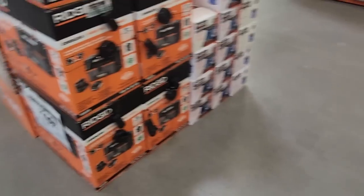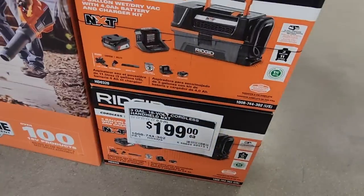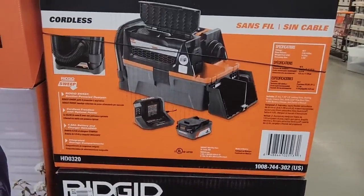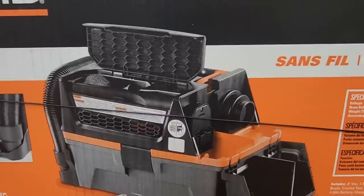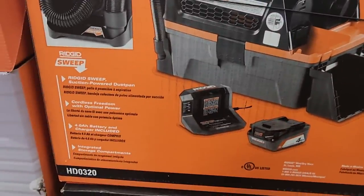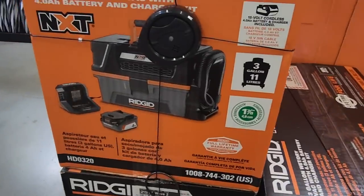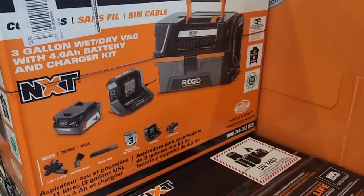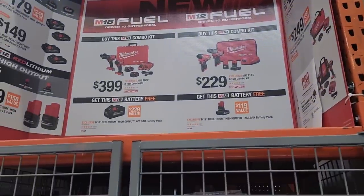For you guys on the Ridgid platform, there you go. This is one of the newer vacuums — battery operated. About time they made a battery-operated vacuum. These are all the accessories and compartments this thing has. It looks pretty well built and organized — a compartment for accessories, another for the exhaust, and one for the battery. It is a three-gallon and includes a 4Ah battery and charger.